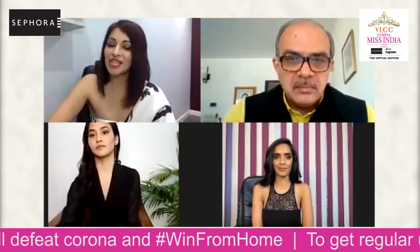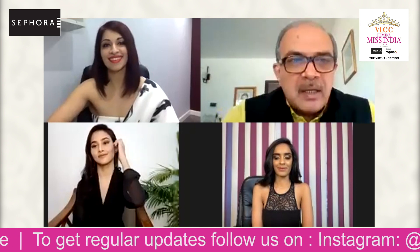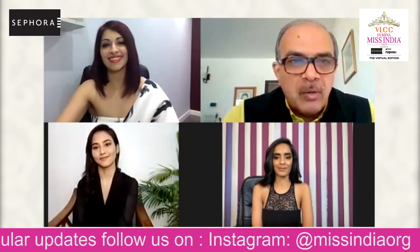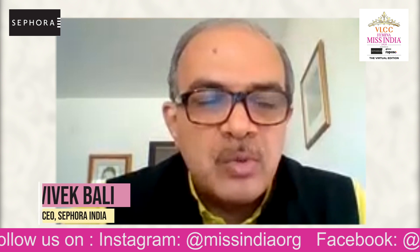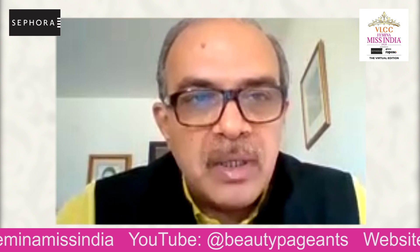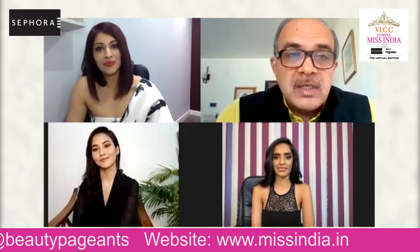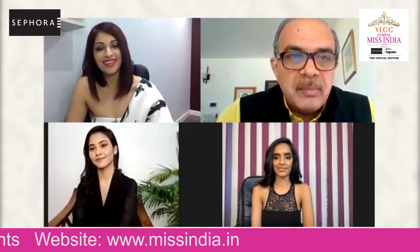Vivek, what are your expectations from today's sub-contest? Well, I've been looking forward to this day. I'm wanting to look at all 31 glamorous girls participating in the Sephora Miss Glamorous Look, and that's the one we need to select today. Each one of them is a winner, and I think they've been given two looks — both very exciting signature looks of Sephora — and I do look forward to seeing some fantastic work from them. Thank you, Vivek. We're all looking forward to this one.